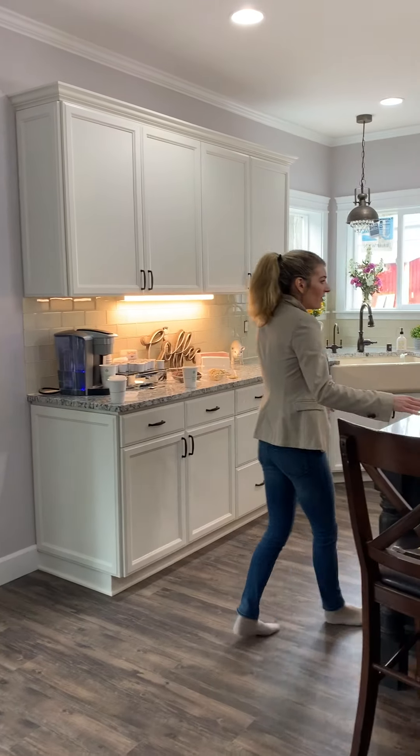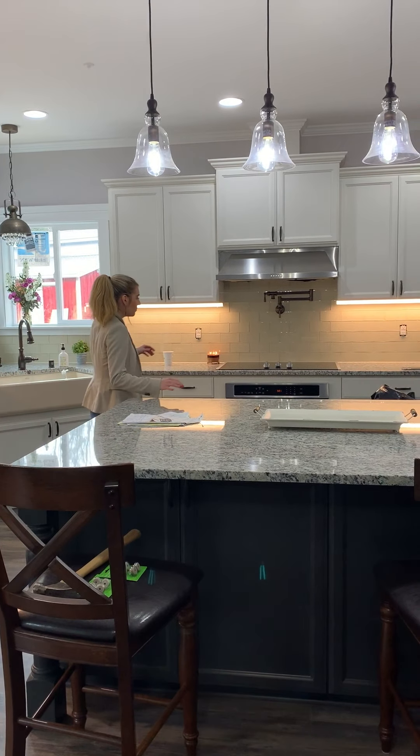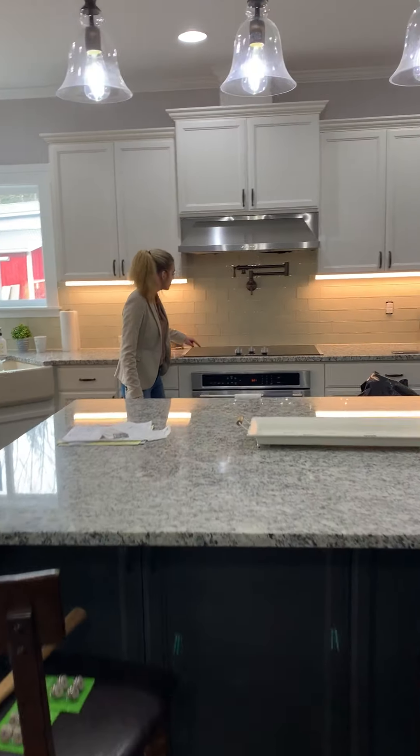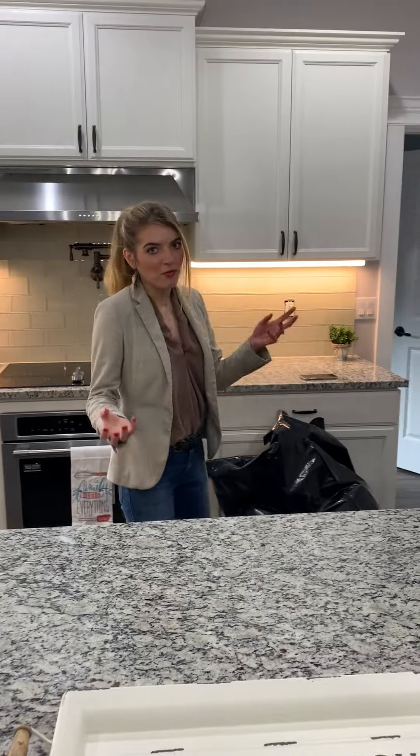We have the giant island and we have a gourmet kitchen appliance package with electric. You've got this smooth burner — if it was gas, it would be raised.